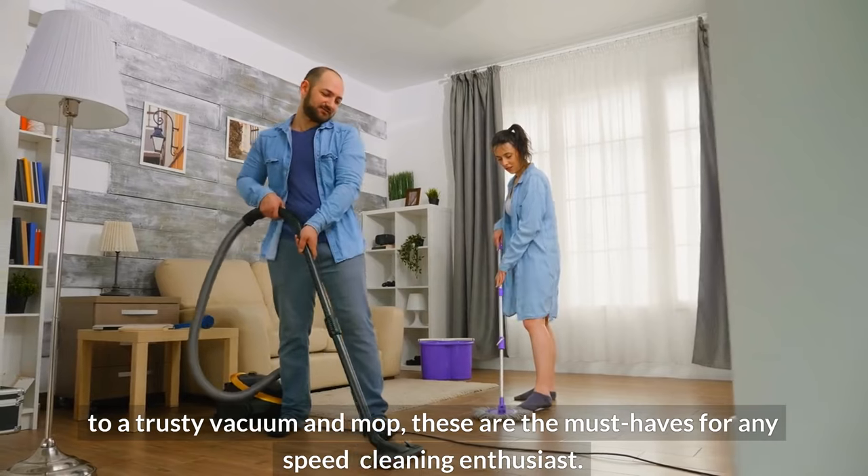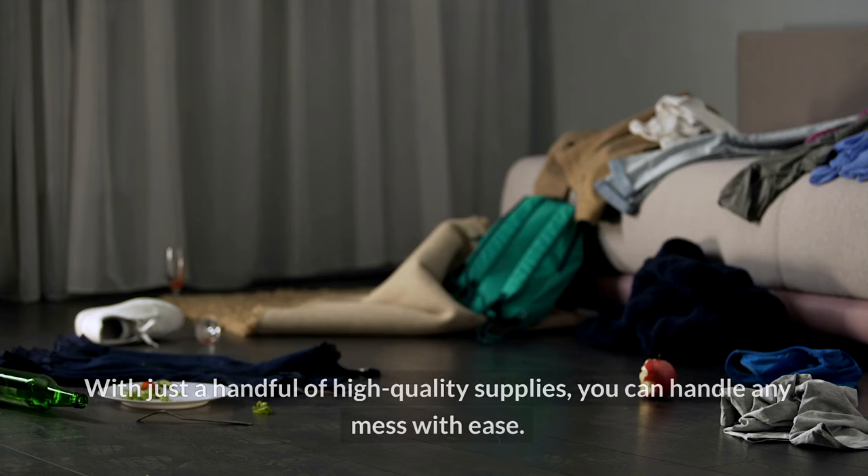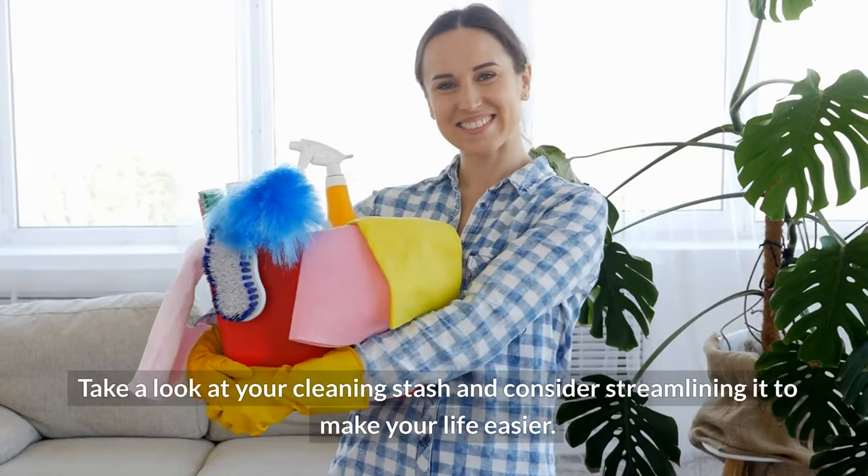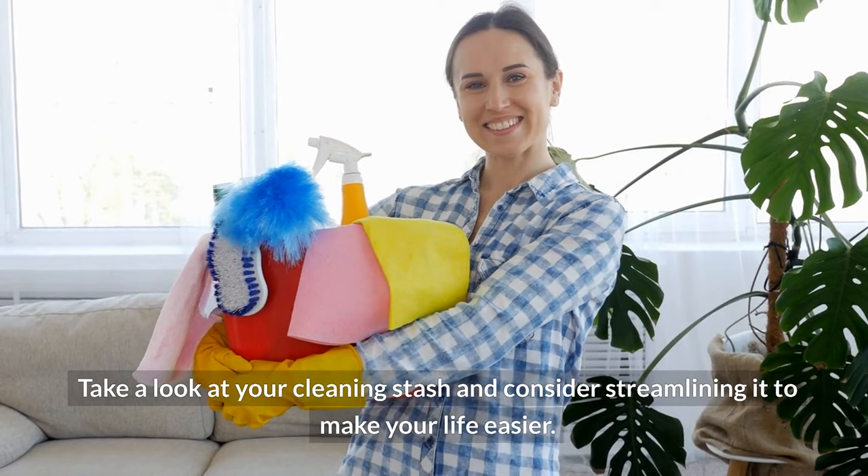From microfiber cloths and all-purpose cleaners to a trusty vacuum and mop, these are the must-haves for any speed cleaning enthusiast. With just a handful of high-quality supplies, you can handle any mess with ease. Take a look at your cleaning stash and consider streamlining it to make your life easier.